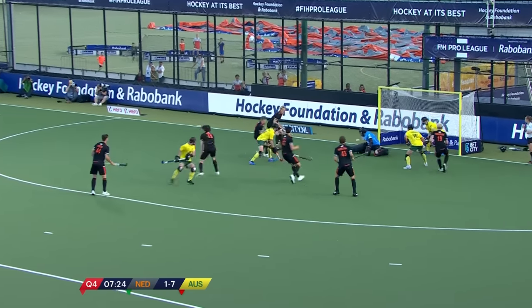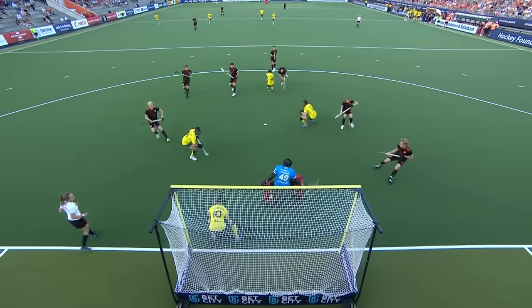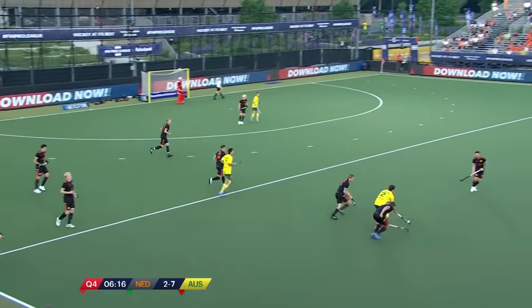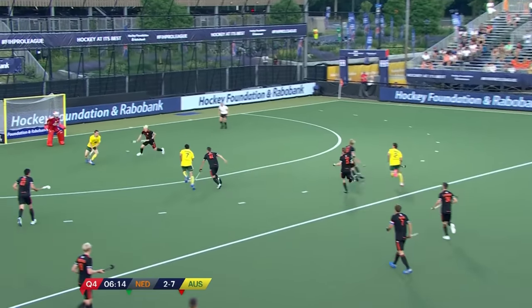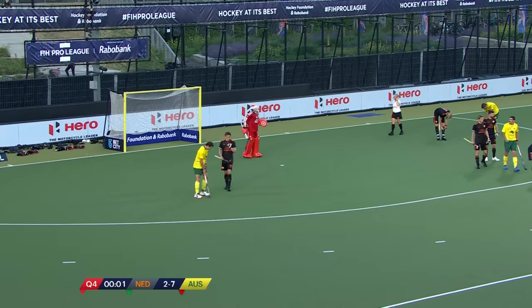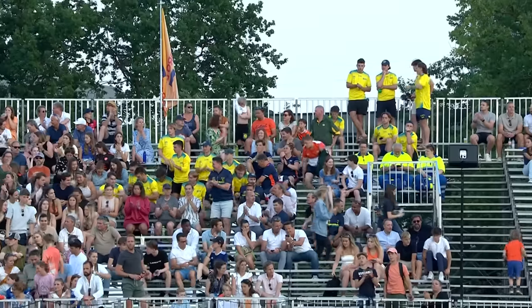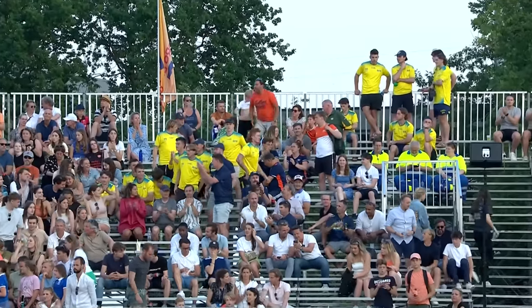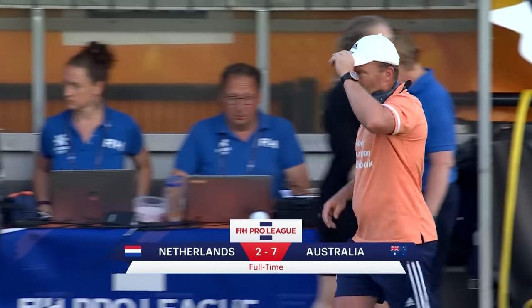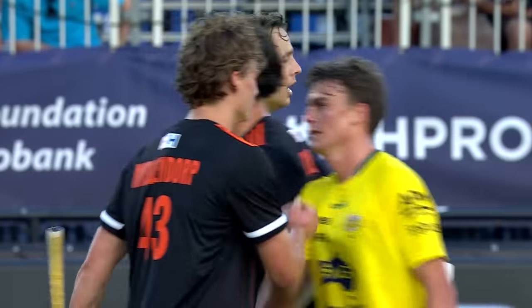Buckens scores — Ash Thomas is beaten down to his right-hand side and Myles Buckens gets his second of the game. It's Netherlands two, Australia seven. Australia will take the three points — they've won every quarter in this match and took the game away from their hosts in the opening quarter. The final score: Netherlands two, Australia seven.